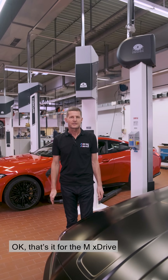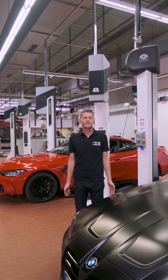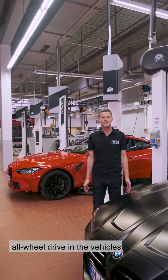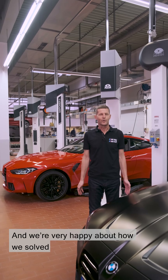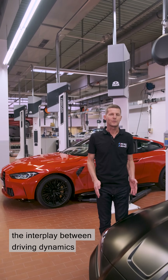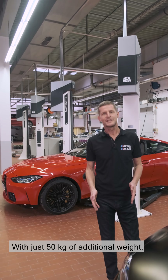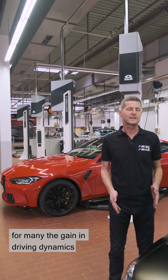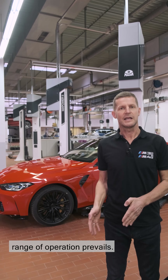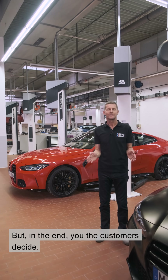That's it as far as MxDrive in the M3 and M4 is concerned. We think the integration of the all-wheel drive in the vehicles is well worth it, and we're very happy about how we solve the interplay between driving dynamics and extra traction. With just 50 kilos of extra weight, for many the gain in driving dynamics and the extension of the range of operation prevails. But in the end, you, the customers, decide.